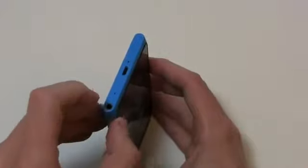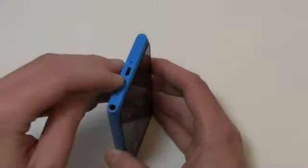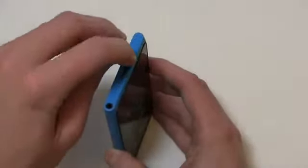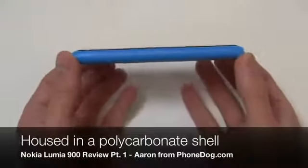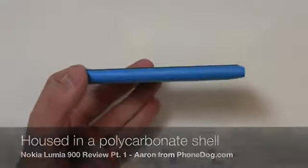There's a front-facing camera up top, a 3.5 millimeter headphone jack, micro USB charging port, micro SIM card slot, and a speaker down at the bottom. It's all housed in this polycarbonate shell and it's blue all the way through.